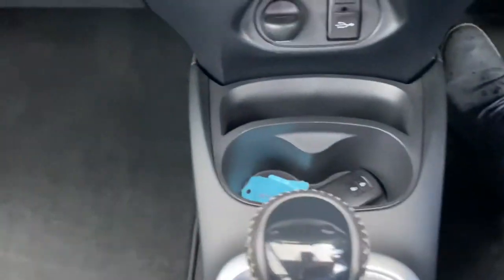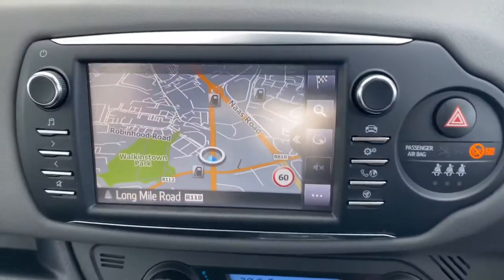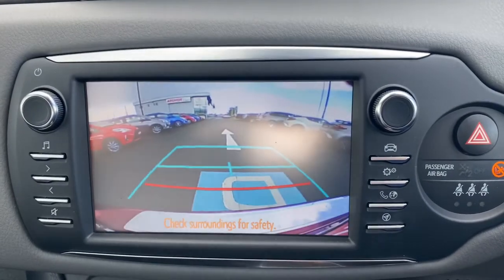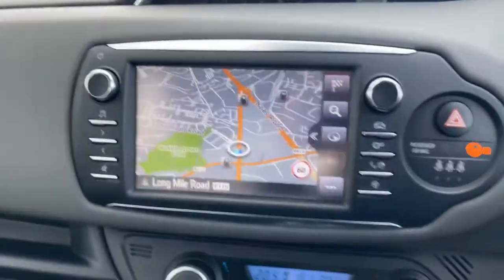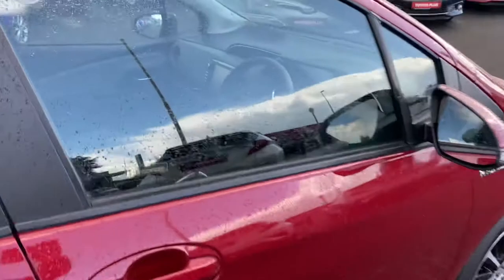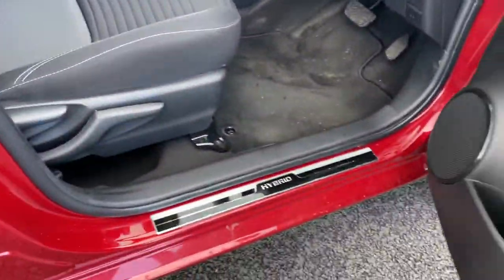We have the automatic gearbox, dual zone aircon climate control, and the Toyota touchscreen radio with reverse camera, full Bluetooth, and satellite navigation. We also have hybrid scuff plates as well.